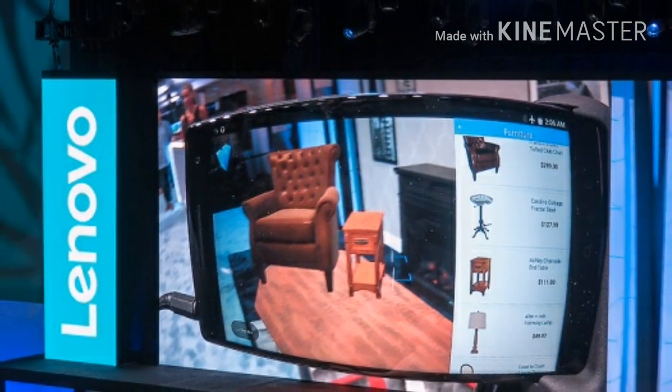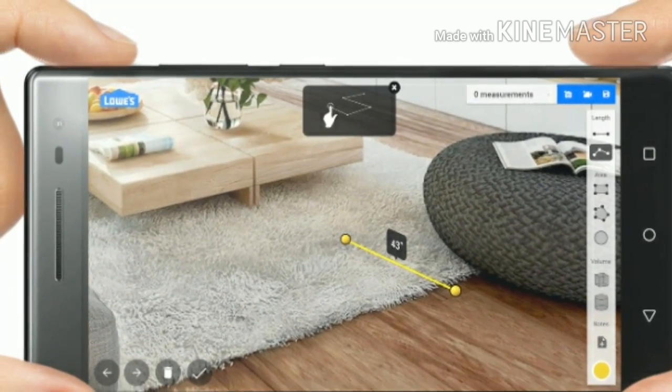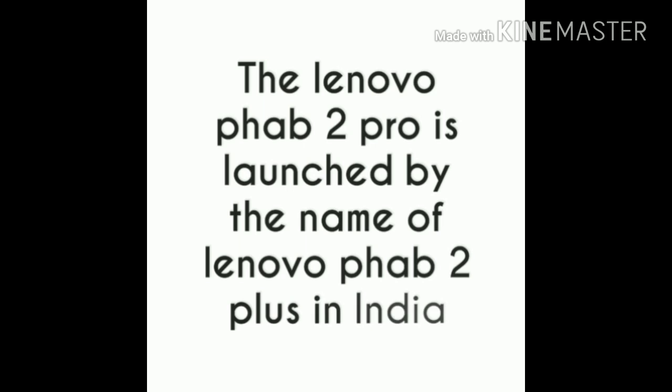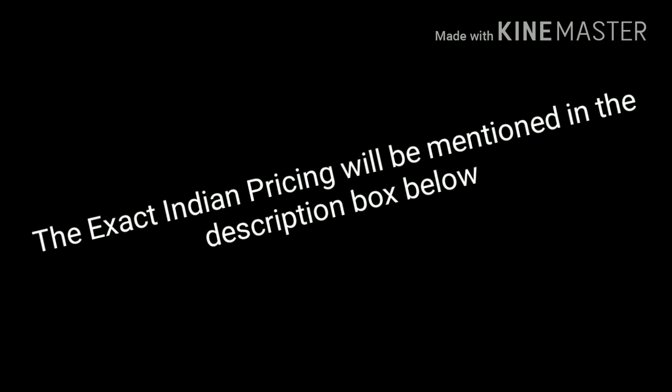The Lenovo Phab 2 Pro is priced at $499 USD, and the Indian pricing will be provided in the description box below when available. That's it for this video — please give a thumbs up if you liked it, thumbs down if you didn't, and I hope to see you in the next video.